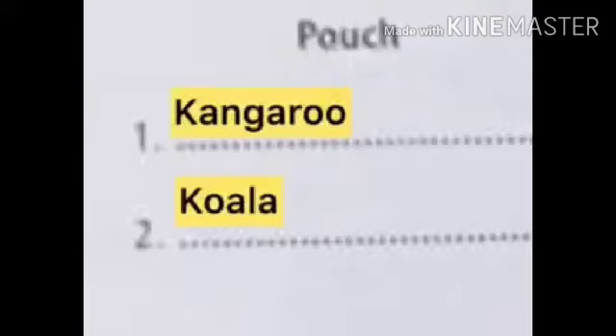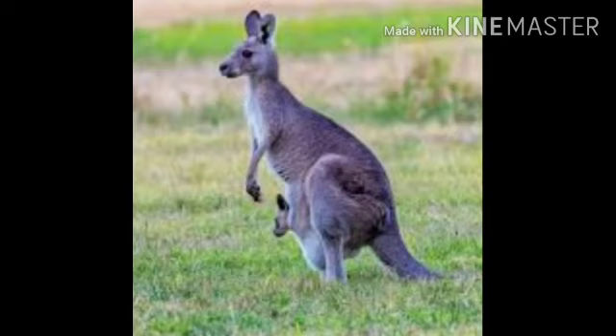Next one is pouch. Kangaroo and koala have pouches. Kangaroo belong to the Macropodidae family and mother kangaroos have special pouches on the front of their bodies for carrying joeys in.